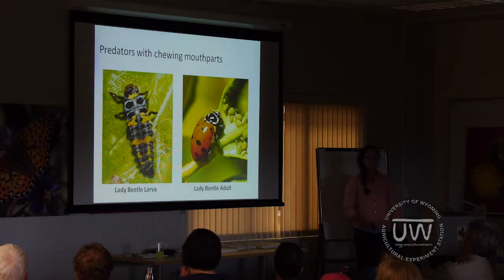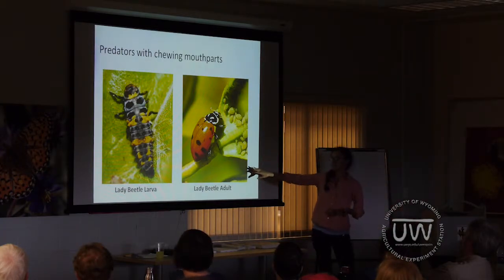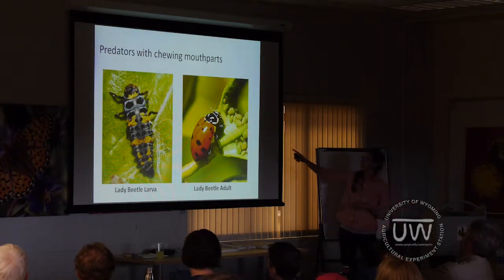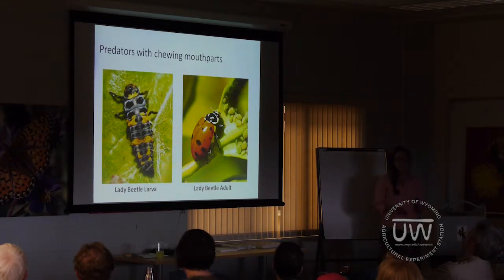Next up are predators with chewing mouthparts. This is a lady beetle adult and the lady beetle larvae, which people aren't always so familiar with because it looks a little unusual. Both of these are voracious eaters — they eat a lot of soft-bodied insects including aphids. A lady beetle in its lifetime can eat up to 5,000 aphids from larval stage through adult. Lady beetles, just like big-eye bugs, will also eat pollen and nectar when prey is scarce or as an alternate food source.